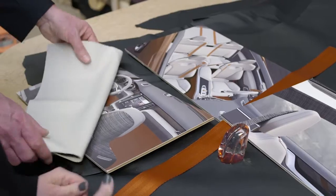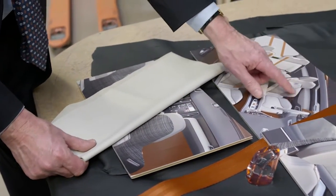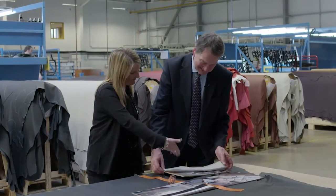Perhaps the greatest challenge for any leather manufacturer is, on the one hand, to meet the needs of the designers in coming up with something aesthetically appealing, but at the same time meeting the needs of the engineers. Fantastic — I think that's magnificent.